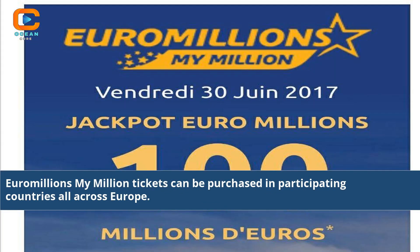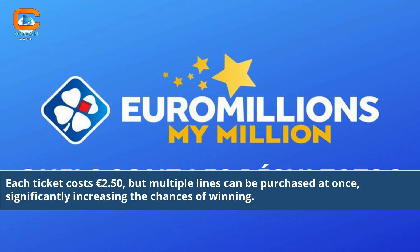Euromillions My Million tickets can be purchased in participating countries all across Europe. Each ticket costs 2 euros and 50 cents, but multiple lines can be purchased at once, significantly increasing the chances of winning.